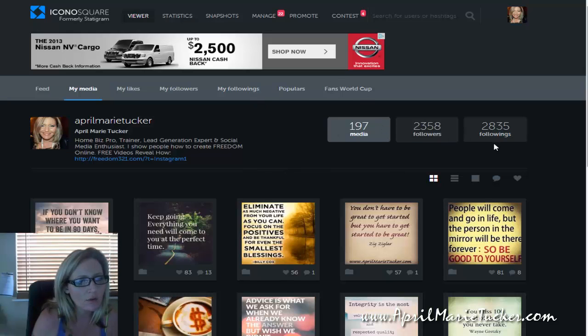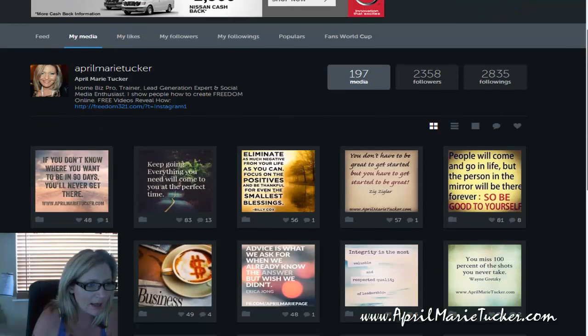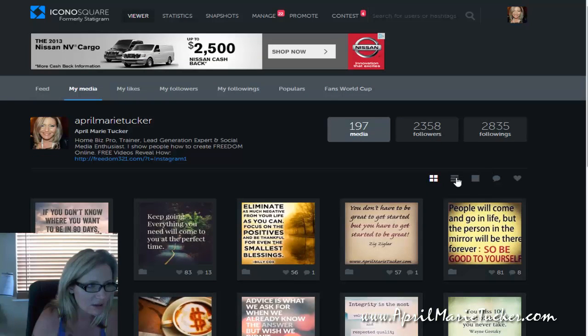And then once you do that, you will link your Instagram account. If you don't have one already, you can sign up, like I said, and you'll be able to get all your images here and stuff like that.